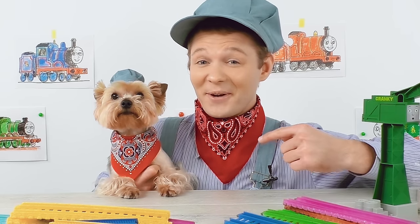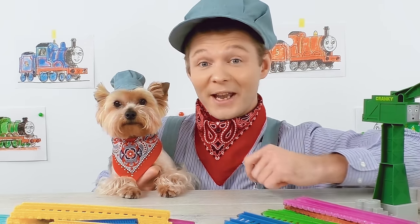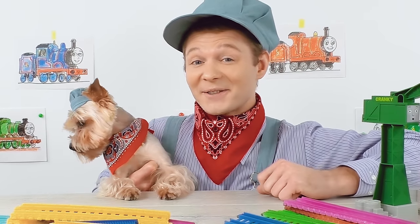Hey guys, this is Dr. Engine, and here's my little helper, Crafty, and together we're going to make something really extraordinary.